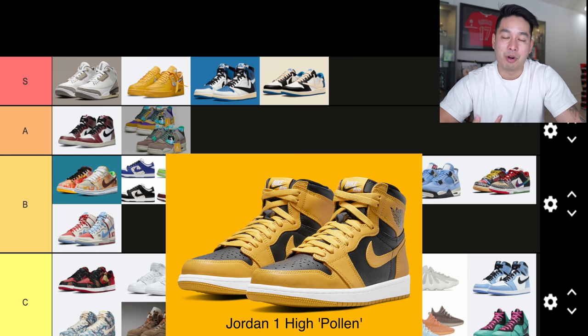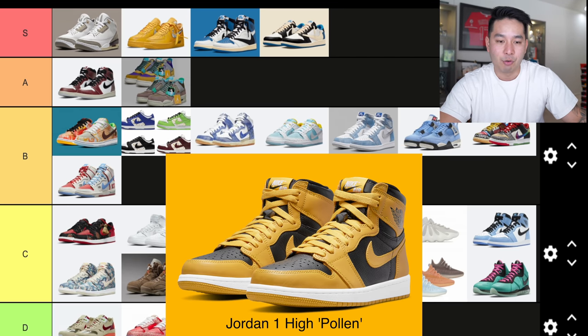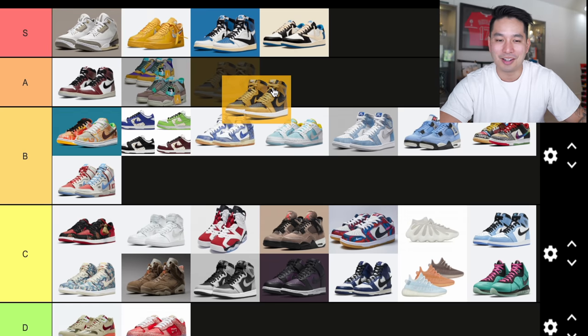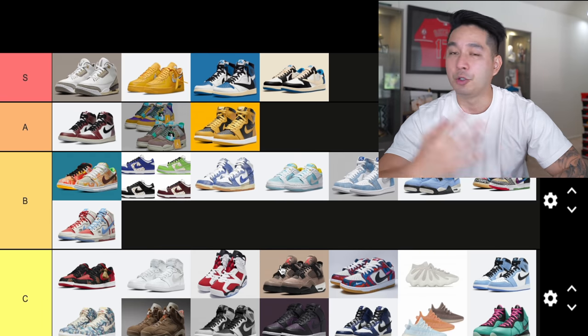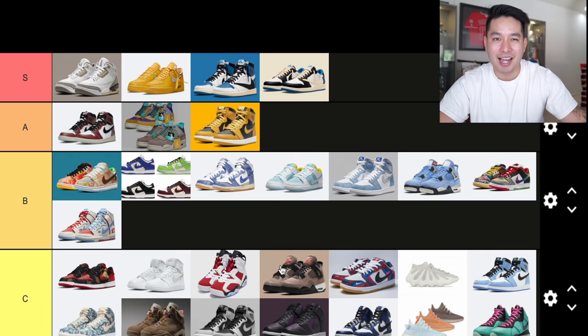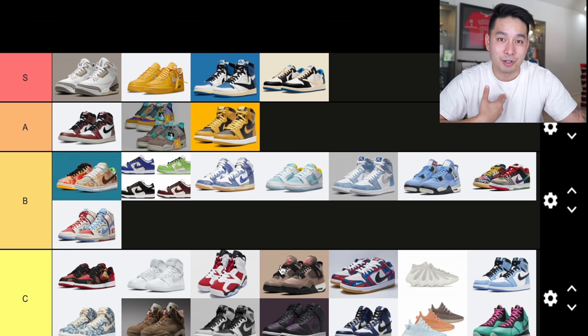Number 31 — a shoe I really like — the Jordan 1 High Pollen. I've been looking for a yellow Jordan 1 for a long time. The closest one they had was a Jordan 1 Mid, not a high. I was waiting for a yellow Jordan 1 High and I love Jordan 1s and I love the color yellow. Quality is not the best, but I've been waiting long enough. Even though people might come at me for this, personally this is an A-tier sneaker. I have two pairs — one to rock, one to stock.